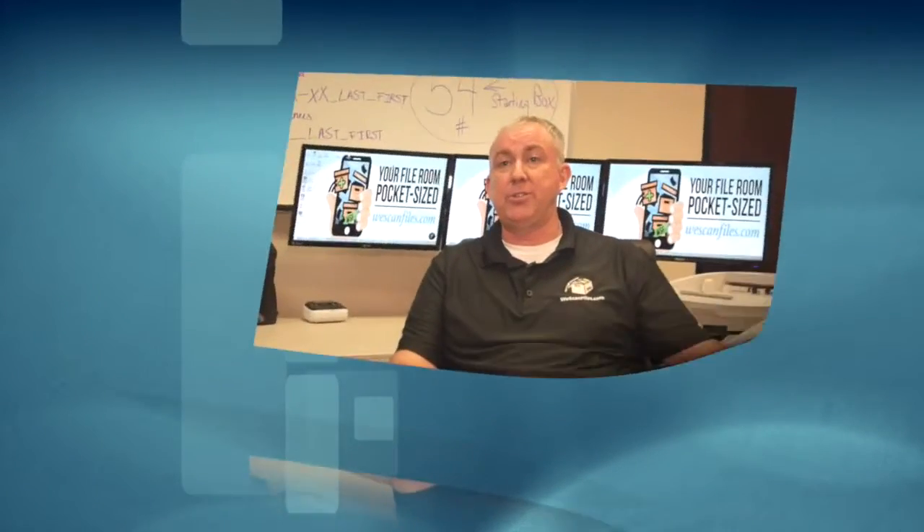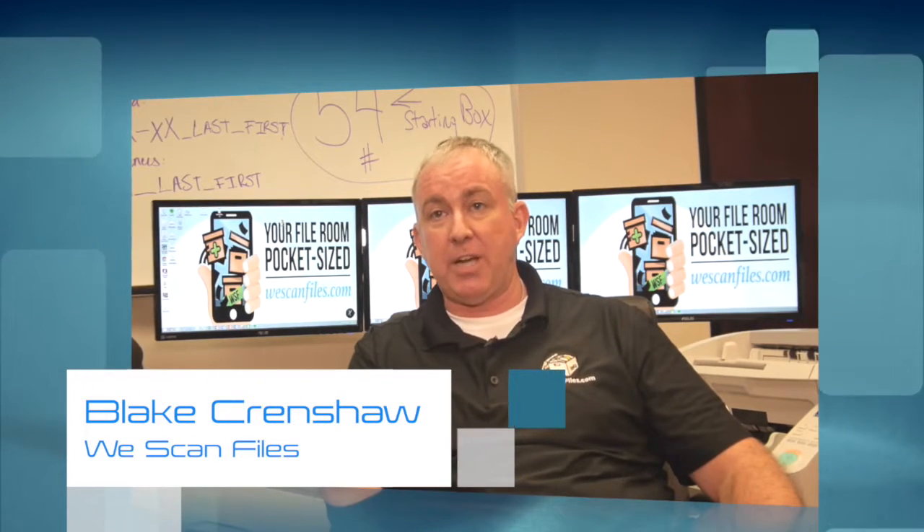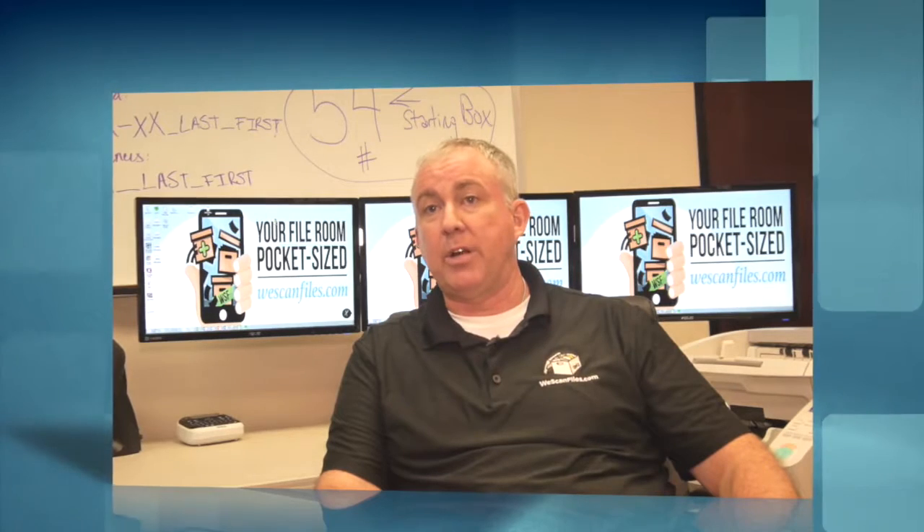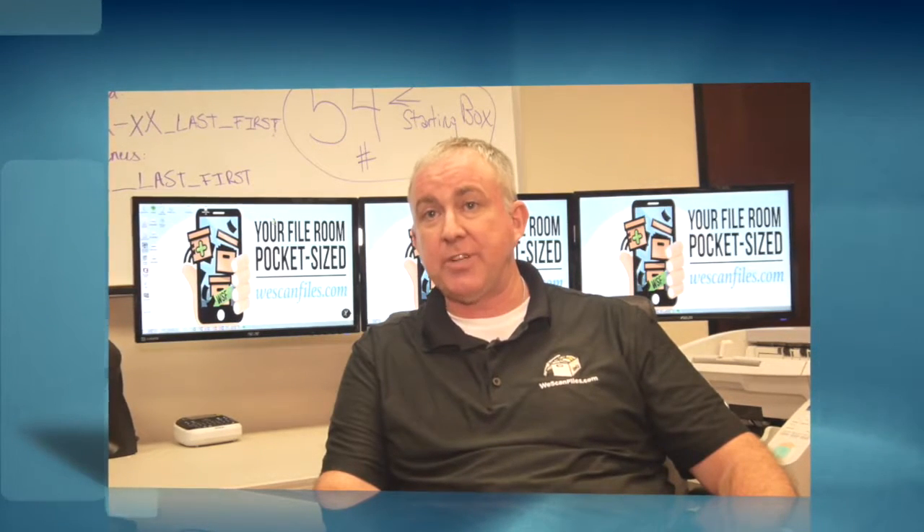HIPAA compliance can be done in two ways. As long as you have a strict chain of custody, HIPAA is okay with documents being scanned off-site, not in-house. Now, there is a strict chain of custody.